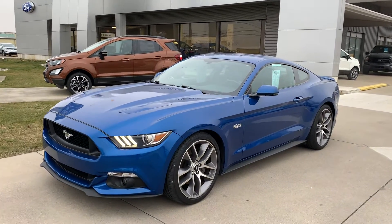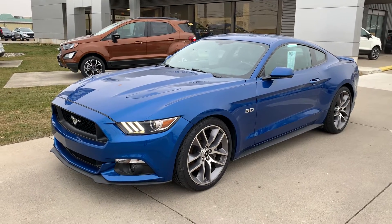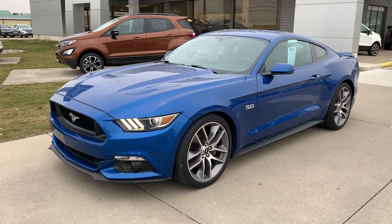Hello, this is Cody over at Terry Hendricks Ford in Archibald, Ohio. I just want to do a quick little video here of our 2017 Ford Mustang GT.